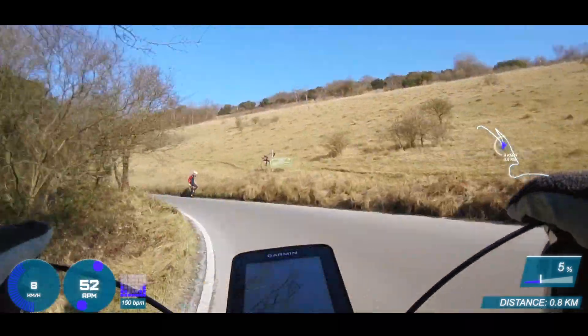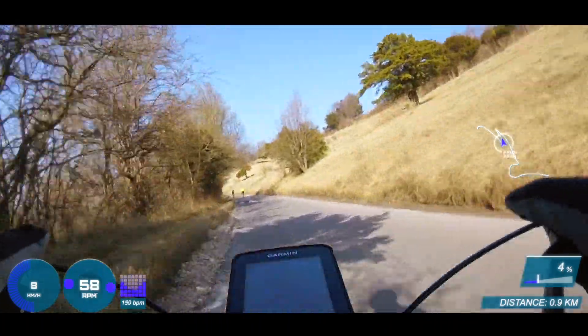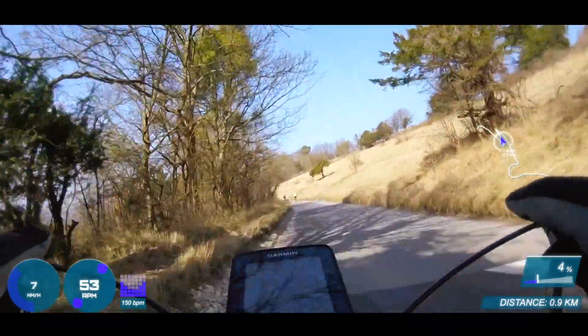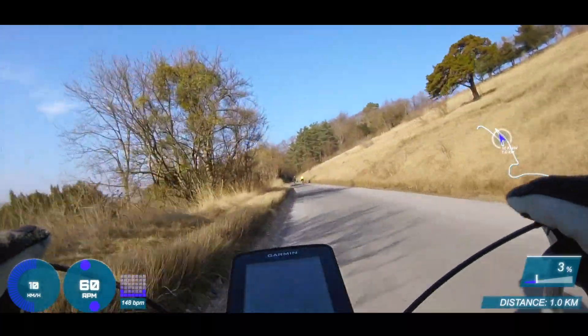By way of explanation, I'm still working on building my fitness base, which means I'm trying to keep my heart rate between 70 and 80 percent. Although to be honest, I couldn't have gone much faster than this anyway.